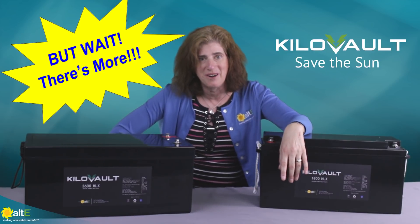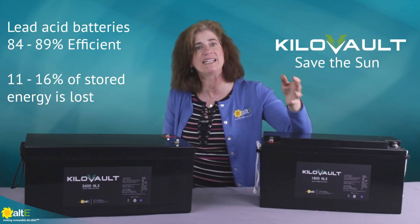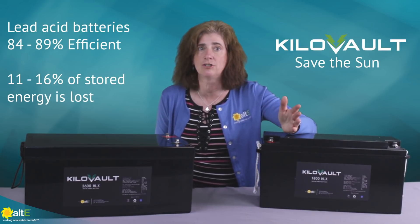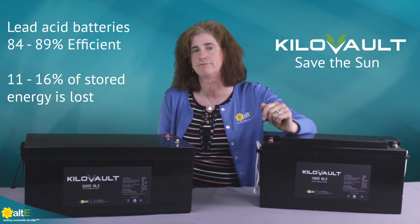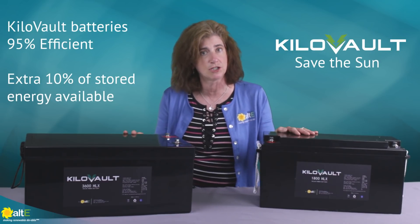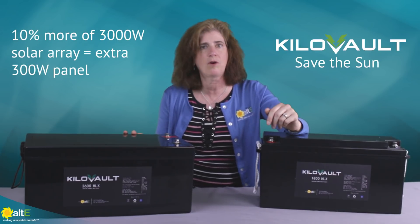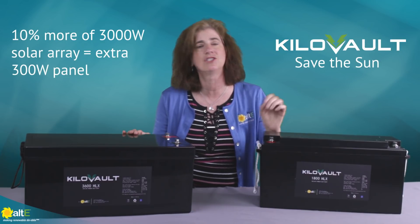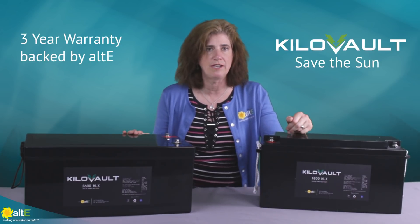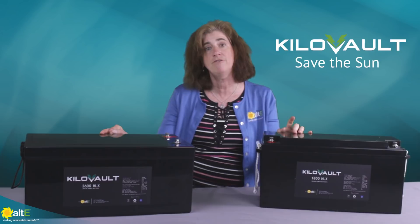But wait, there's even more! Most lead-acid batteries are only 84–89% efficient at discharging the energy you put into them, meaning you lose a significant portion of your renewable energy to battery inefficiency. The kilovolt, on the other hand, is 95% efficient. With a 3,000W solar panel array, that's like getting an extra 300W solar panel by switching to kilovolt batteries. Most lead-acid batteries only carry a 1 or 2-year warranty, while the kilovolt battery has a 3-year warranty against defects in material or workmanship.